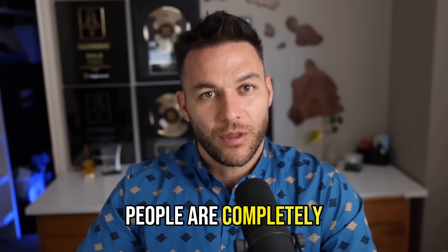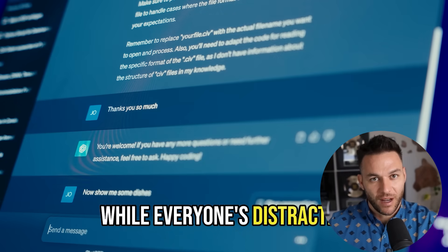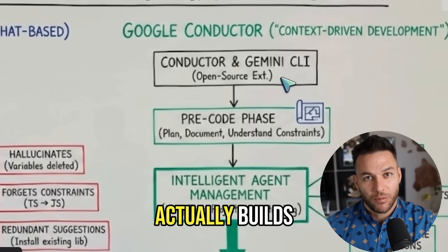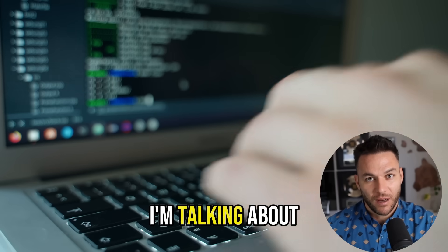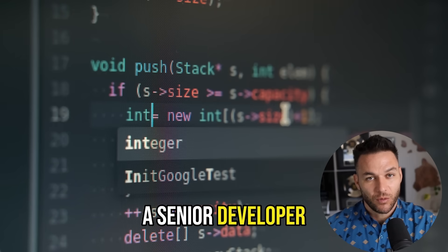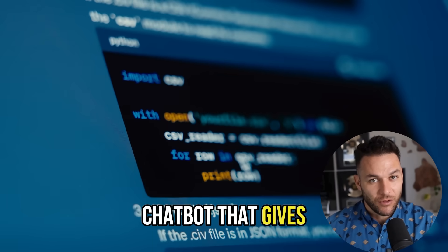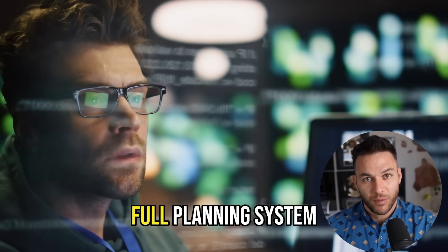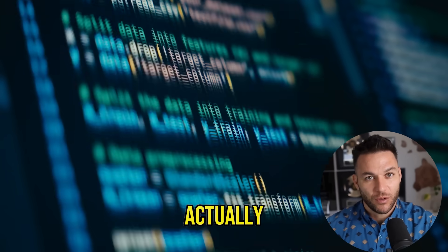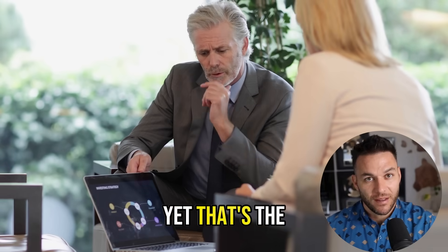Google just dropped something that most people are completely sleeping on. While everyone's distracted by ChatGPT and Claude, Google quietly released an AI agent that actually builds real software for you. Code that doesn't break, follows your exact style, and works like a senior developer wrote it. This isn't some chatbot that gives you buggy code snippets. This is a full planning system that maps out features, implements them step-by-step, and actually remembers your project rules. Almost nobody knows this exists yet. That's the opportunity.